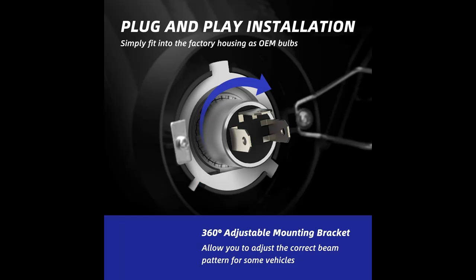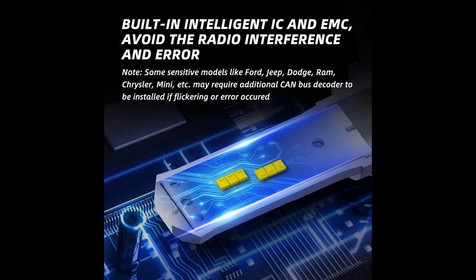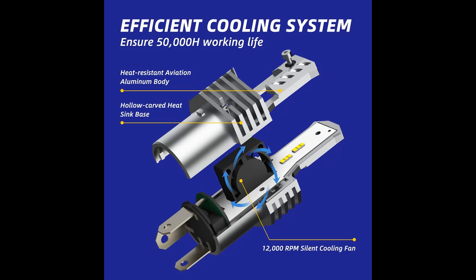OTA1 H4 headlight bulbs are equipped with advanced ZES LED chips — 26 watts, 7000 lumens per bulb. This provides excellent 360-degree illumination with no dark spots or shadowed areas. High brightness and far light distance will help you see wider and farther.